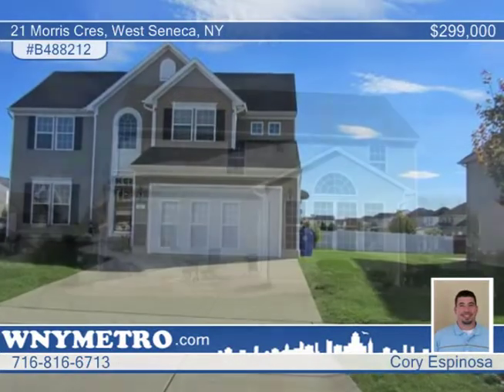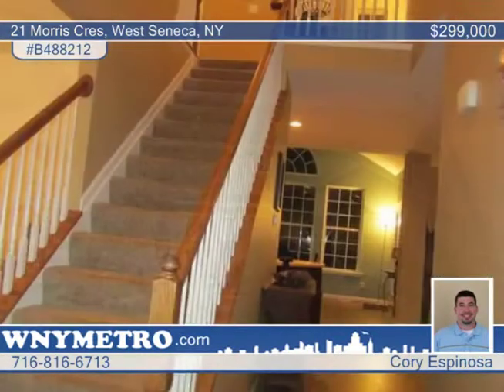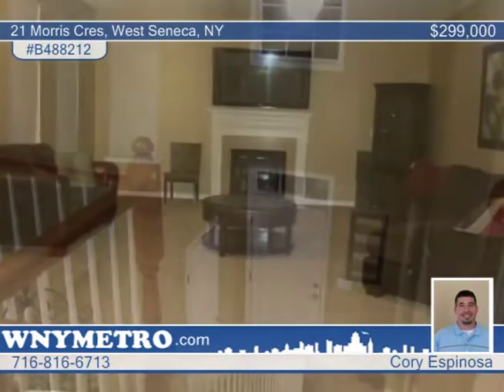Seated in a highly desired West Seneca neighborhood is this move-in ready four-bedroom, two-and-a-half-bath colonial. Walk inside this beautiful 2,600-square-foot home and be wowed by a two-story foyer. The first floor features a den or office and laundry room, plus a gorgeous open kitchen with a breakfast area.